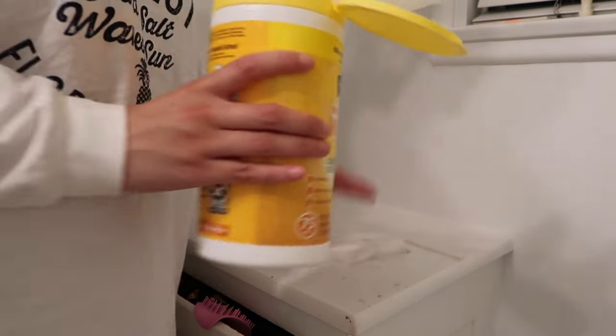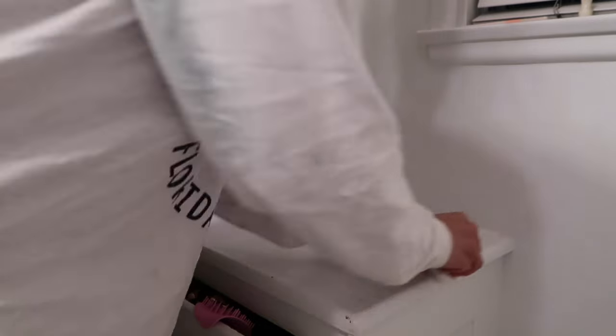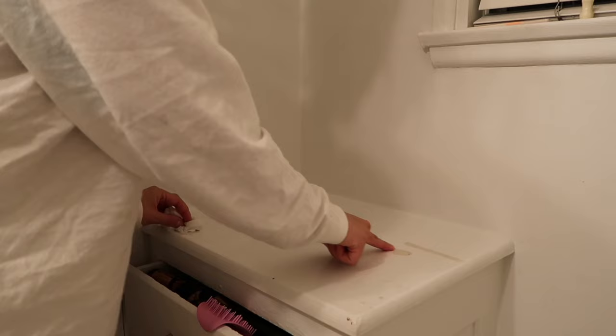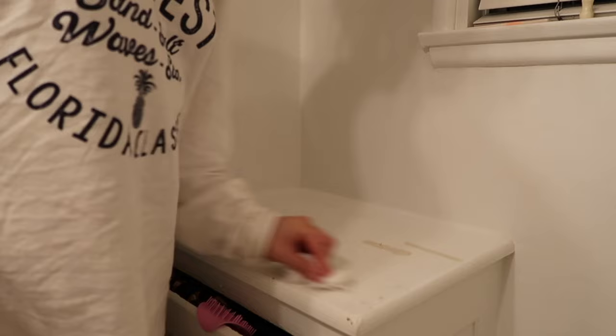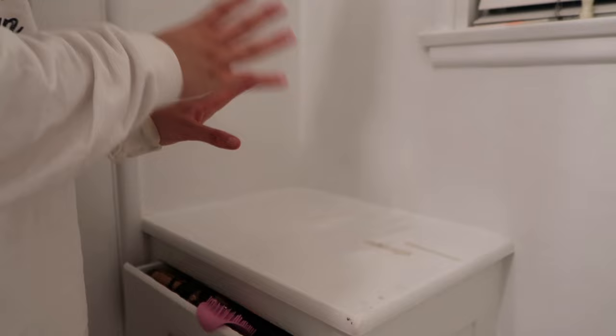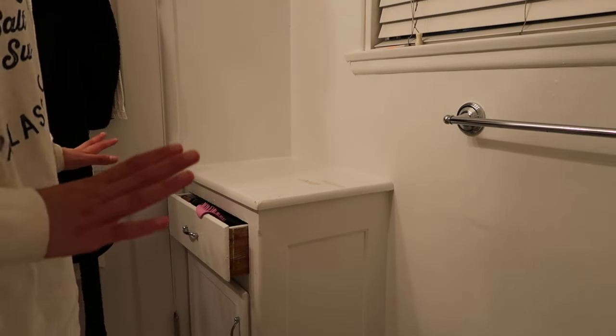I really should be wearing gloves but — this is like the best it's gonna get. I don't know what spilled right here that kind of chipped at this, but it must have been something strong. I really want to order some sort of organizational thing for up here but I haven't done that yet, so until we do that we're just gonna leave it like this.